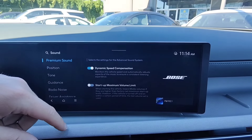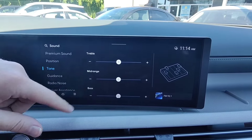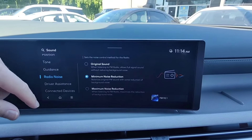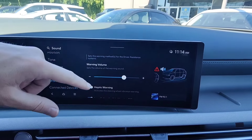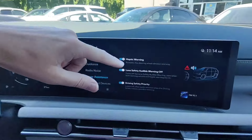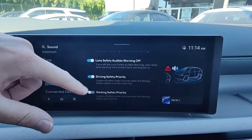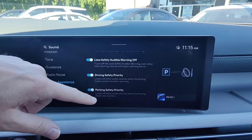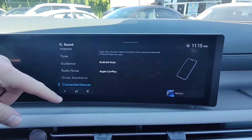Under sound settings, we have dynamic speed compensation — the faster you go, the louder the audio gets — and a startup volume limit, which we definitely want to enable. Under positions, it's just where the audio is coming from. Tone gives you bass, treble, and mid-range levels. Guidance lets you change the volumes for your navigation guidance system. Under radio noise, you can adjust how much noise reduction there is for FM and AM. Driver assistance settings let you change the volume of warning beeps, and you can enable and disable haptic feedback — with it on, the steering wheel will vibrate if there's a warning. Lane safety audible warning can be enabled or disabled. Driving safe priority lowers volumes when you put the vehicle into reverse or when there's an alarm. Under connected devices, you can increase or decrease Android Auto and Apple CarPlay volume.